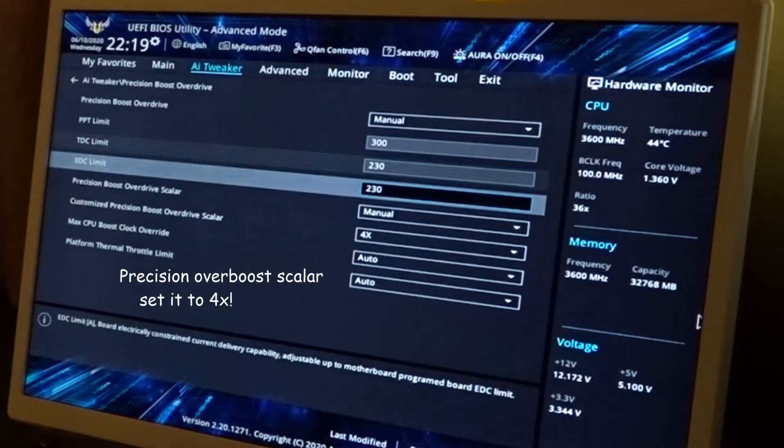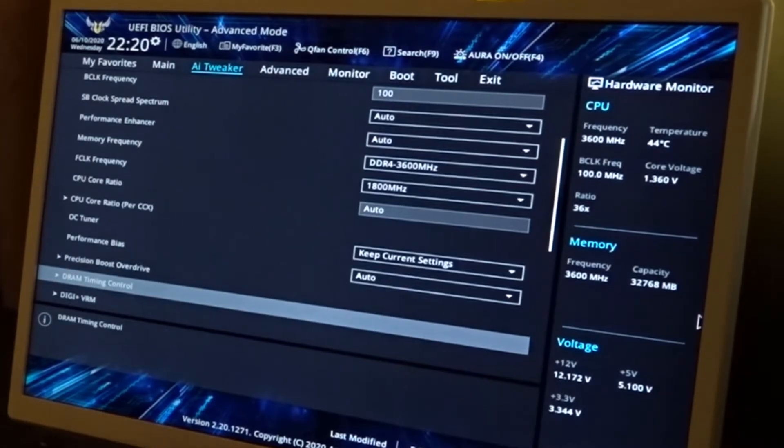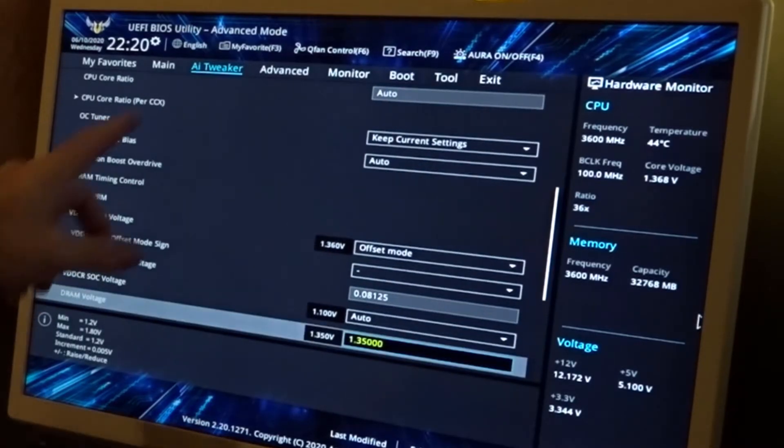That's gotten me the best results so far when benchmarking to see where I'm at. I haven't messed with any of the timings — they are what they are.